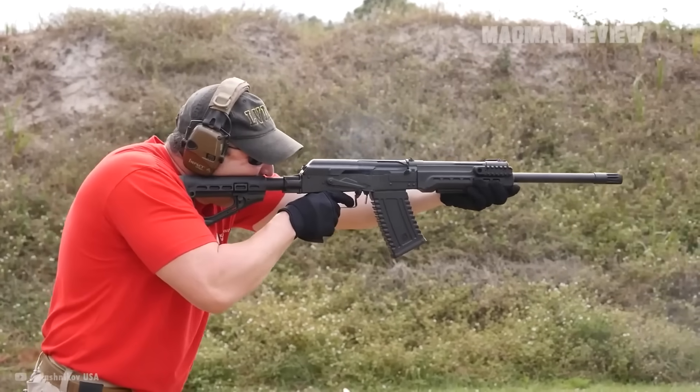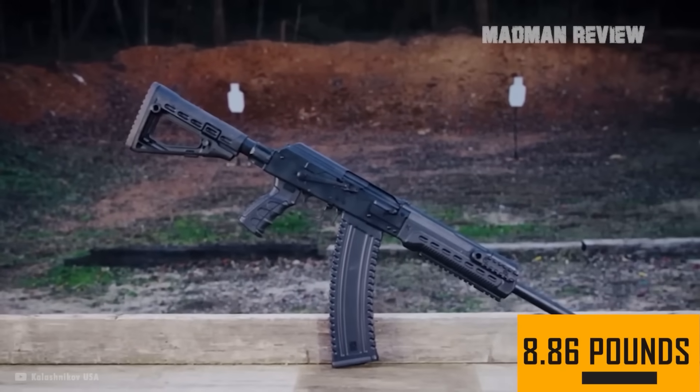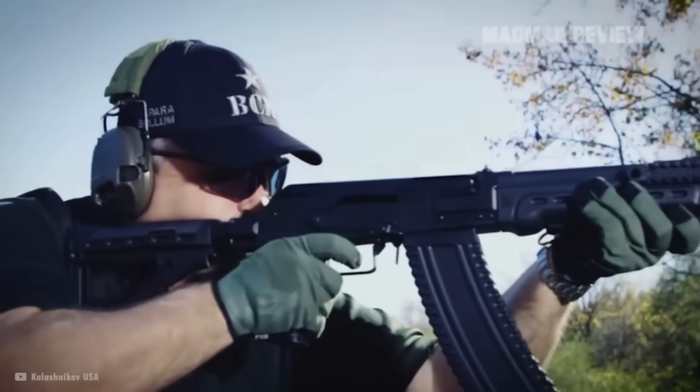Seeing its size, you might think this is one heavy piece. In reality, however, this gun is rather lightweight at only 8.86 pounds. This is also owed to the polymer magazine shaving off valuable ounces.